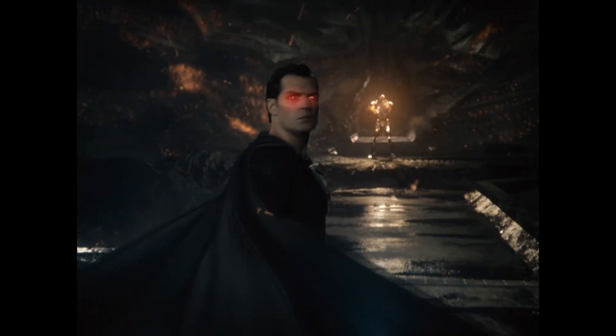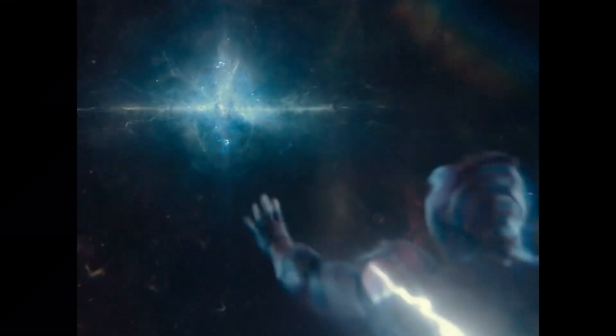Next up at number nine we have Zack Snyder's Justice League. This movie looks absolutely amazing on blu-ray, and I really love the choice to present it in 4x3 instead of the usual 16x9 widescreen. I think it adds something really artistic to the DCEU — it's something different we've never seen before. I'm probably one of the few people who actually like the color grading in Zack Snyder movies, particularly this one. And of course Tom Holkenborg's amazing soundtrack absolutely blasts your ears with surround sound.